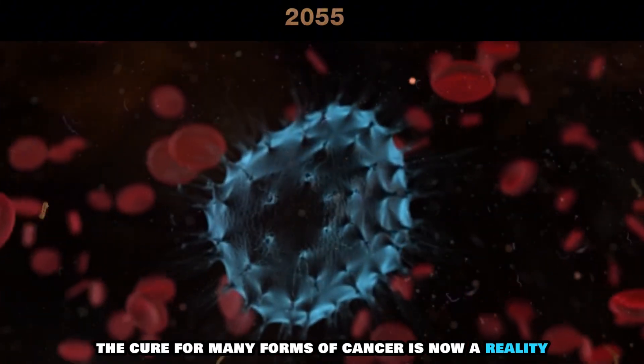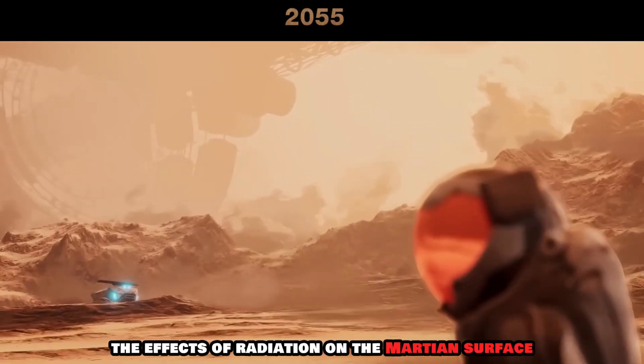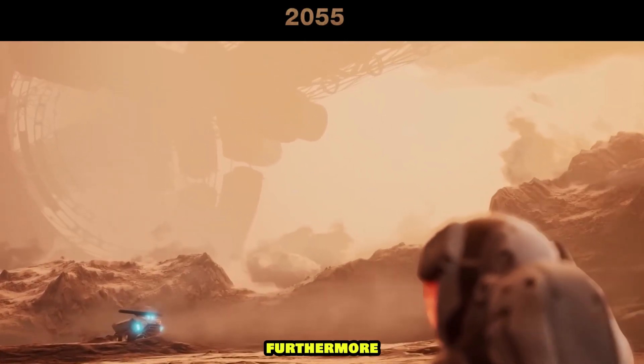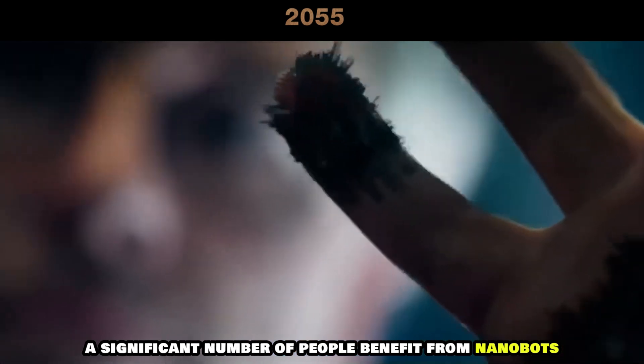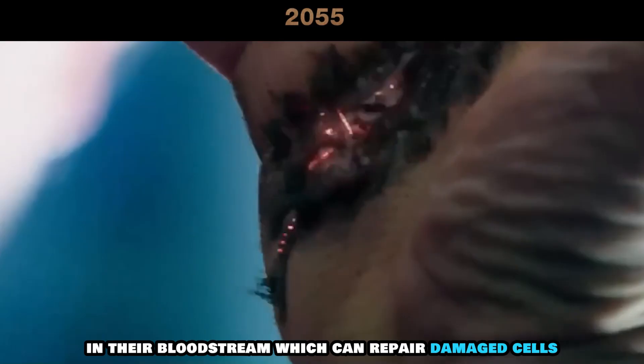The cure for many forms of cancer is now a reality, making it feasible to counteract the effects of radiation on the Martian surface. Furthermore, a significant number of people benefit from nanobots in their bloodstream, which can repair damaged cells.